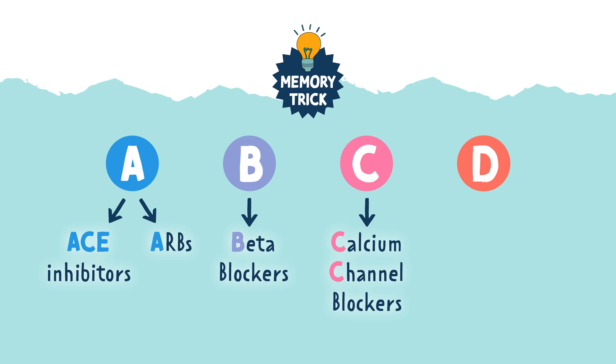So A, B, C, D — the D stands for diuretics and digoxin, which I'll cover in a different video because there's a lot to be covered in those.